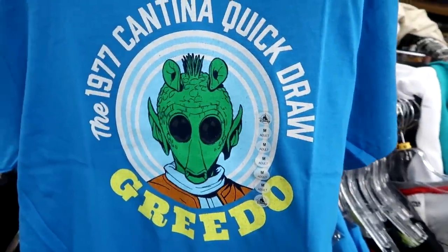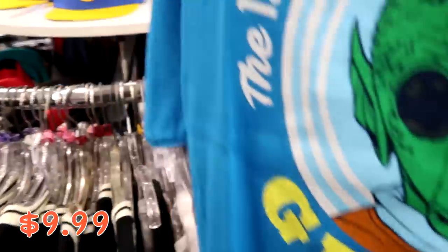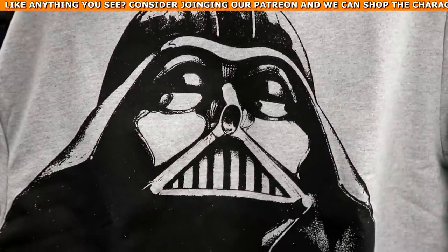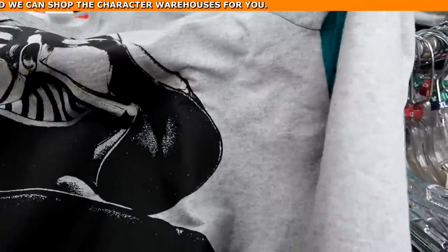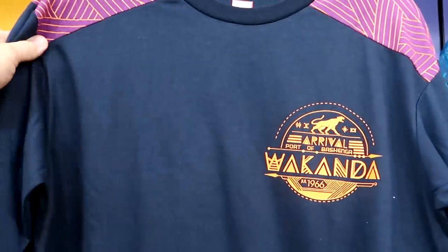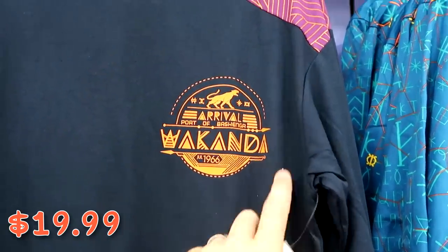On the Star Wars rack there's a really nice new t-shirt of Greedo — it says 'Since 1977 Cantina Quick Draw' — for $9.99 from $25. They also have a Darth Vader pullover sweatshirt with an enormous graphic of Darth Vader encompassing the entire sweatshirt for $19.99 marked down from $50. And a really nice long sleeve Black Panther shirt that's absolutely soft — 'Wakanda July 1966' — for $19.99 from $40.